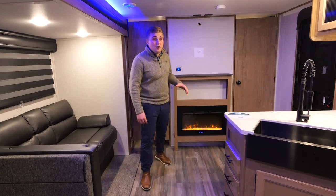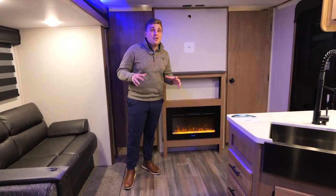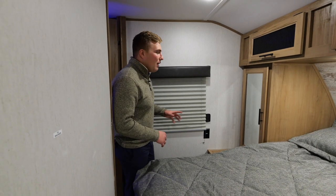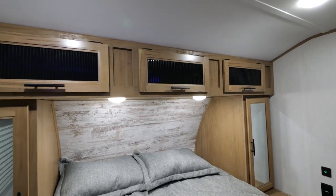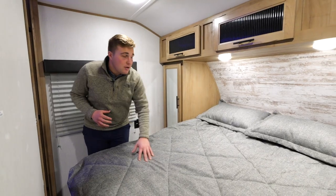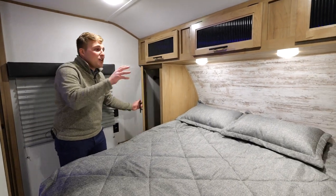We have our 5200 BTU fireplace that's standard on all Alpha Wolfs — this will heat you right out of the coach. Moving into our bedroom now, there is tons of storage in this 26 DBH main bedroom. Under the bed storage, you have storage on both sides and above — plenty of room for all the clothes you're going to bring camping.